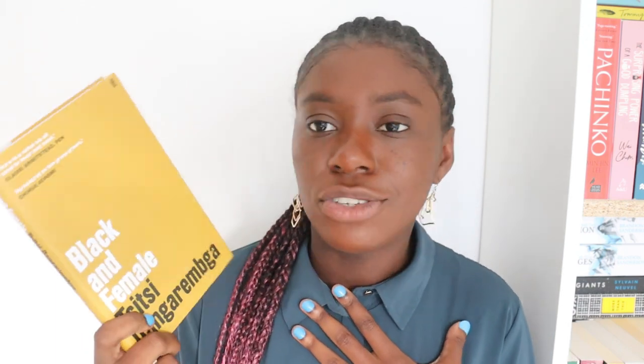We have an essay collection, Black and Female by Sitsi Dhararengba. I'm interested in this one because it's about two things I'm interested in reading essays about — being Black and being female, because that is how I identify and who I am. As soon as I heard about this essay collection I wanted to give it a try, and I'm hopefully going to be reading it at some point in November. Very soon hopefully.